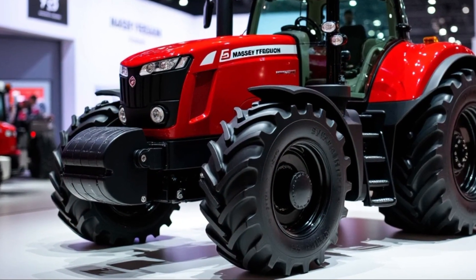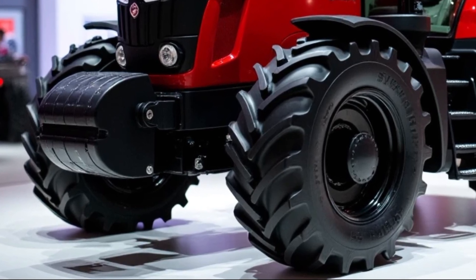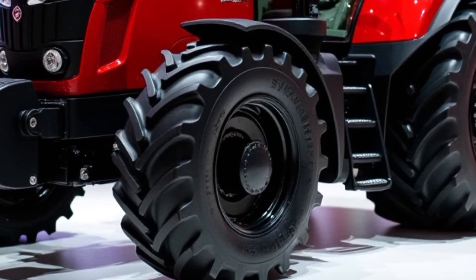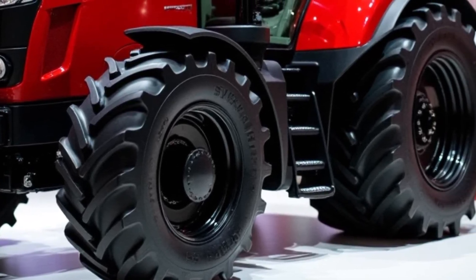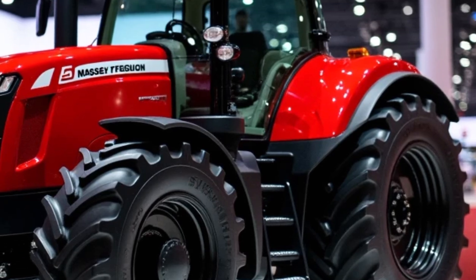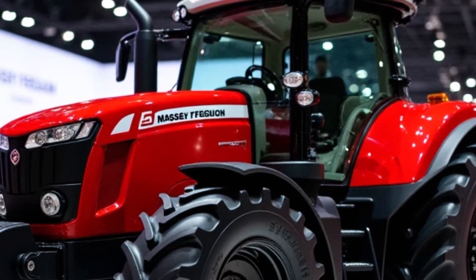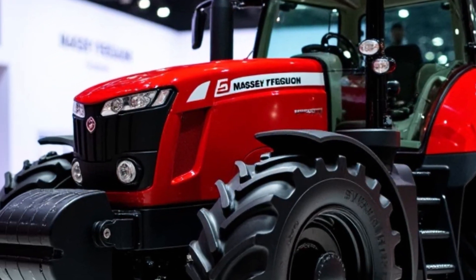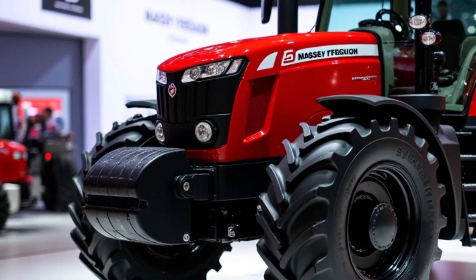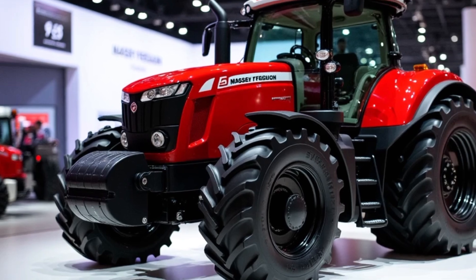When it comes to the agricultural industry, downtime can be costly, and that's why the Massey Ferguson 9500 is built for reliability and efficiency. This tractor is engineered to provide maximum uptime, ensuring that it's ready for work when you need it most. Whether you're working in a large-scale operation or a smaller farm, the 2025 Massey Ferguson 9500 offers the performance, durability, and versatility that you can rely on.